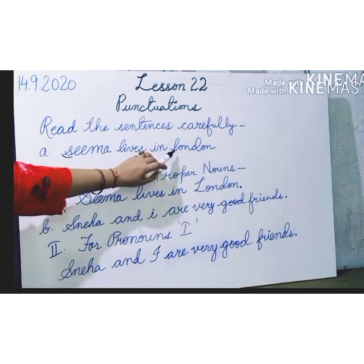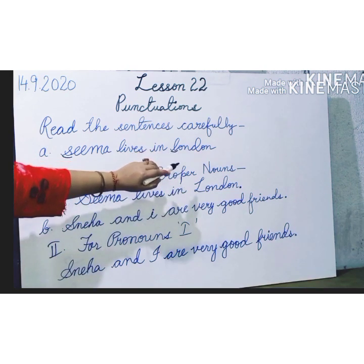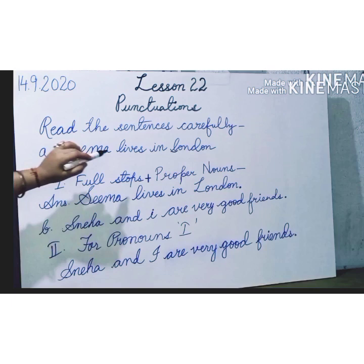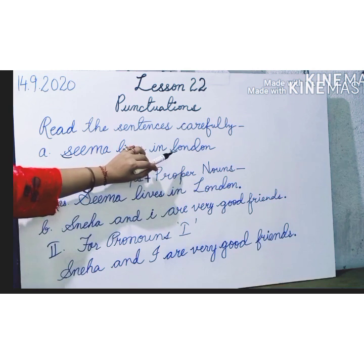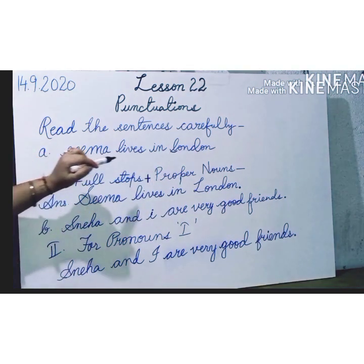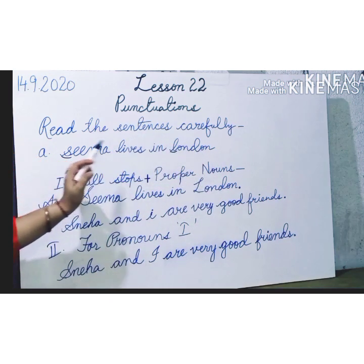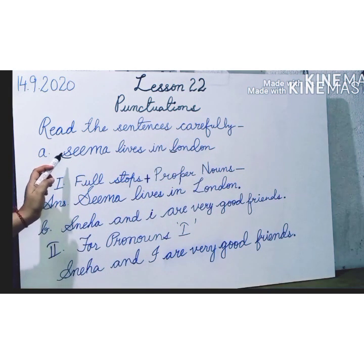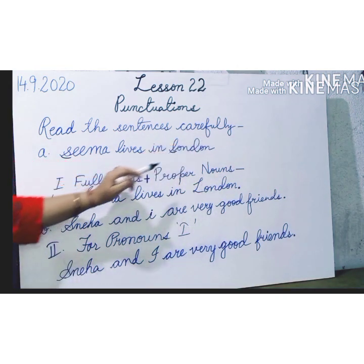Also, London — you can see, London is a place. It is a proper noun and it is also written in small letters. So there are a few mistakes in this sentence. First, it is not written in capital letter, and even it is not ending with a full stop. So in this sentence, the capital letter is missing and the full stop is missing. It is lacking those punctuations.